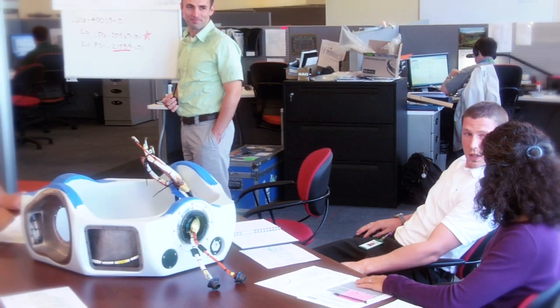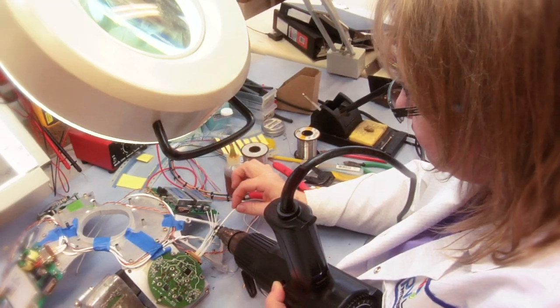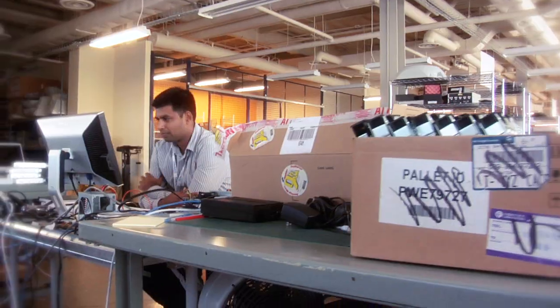PV Labs' team of experts is on the leading edge of imaging innovation for the most demanding and challenging applications imaginable.